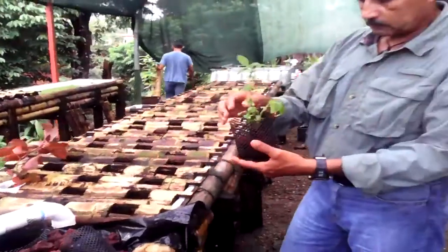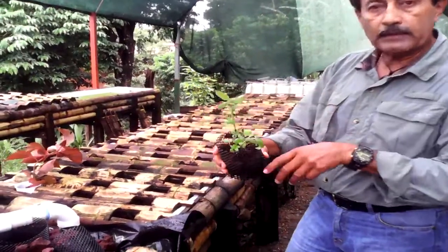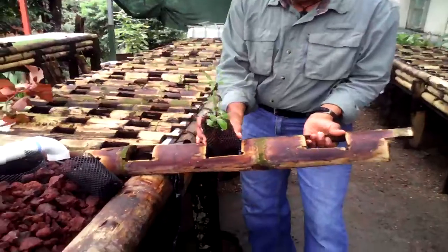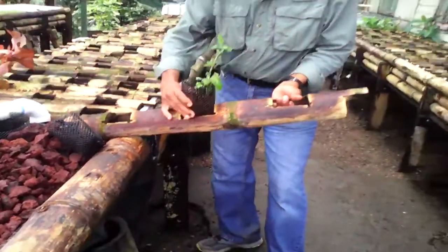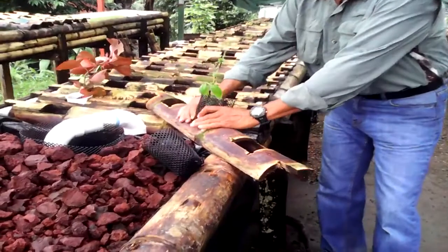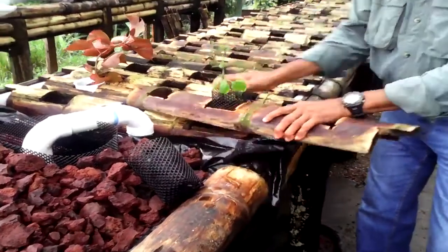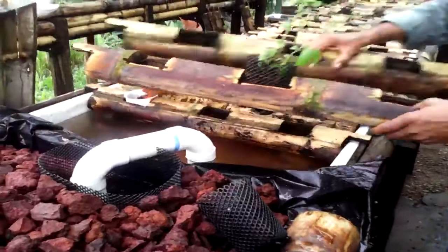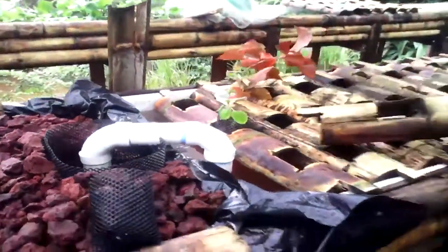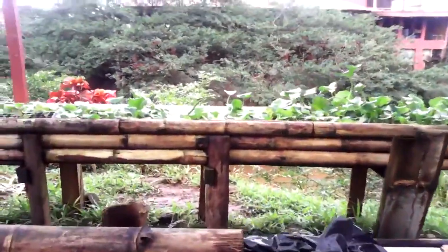We're using local basil and the same material from the grow bed to fill the openings of the net pots. This is our new floating raft made out of bamboo, with plants laid in just like that. Further down we have water hyacinth and water lettuce.